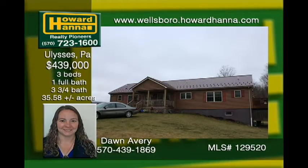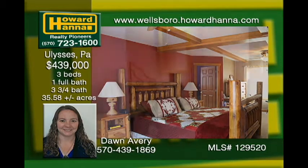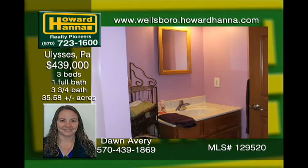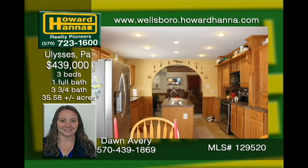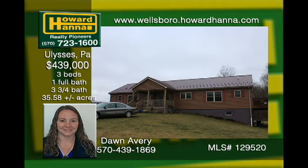Check out this custom modular with a huge master bedroom and separate his and hers master baths connected by a walk-in closet. The kitchen is a cook's dream with endless countertops and plenty of storage. The full walkout basement would make great additional living space. The large deck is perfect for entertaining. The 36 by 52 metal building is roomy enough to park many cars and still have ample room for a workshop. With all of this on 35 plus acres, you'll want to make your appointment today.